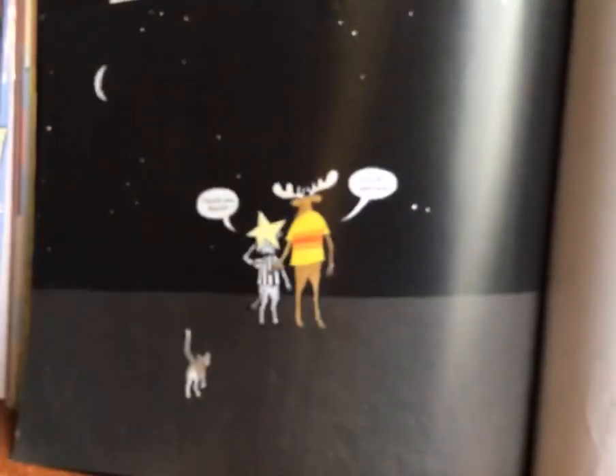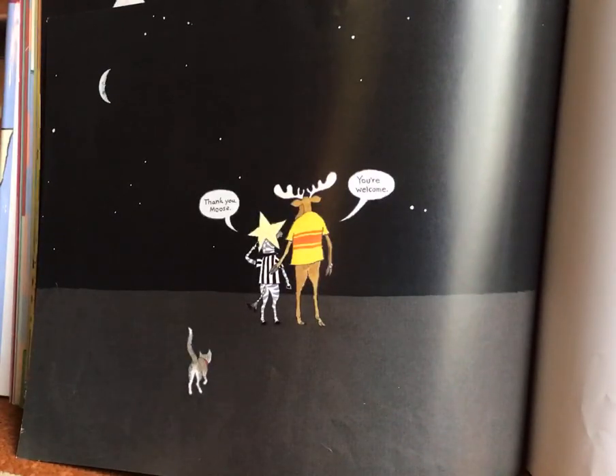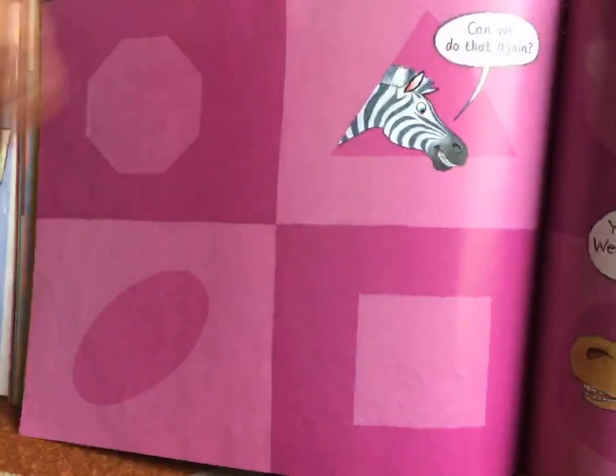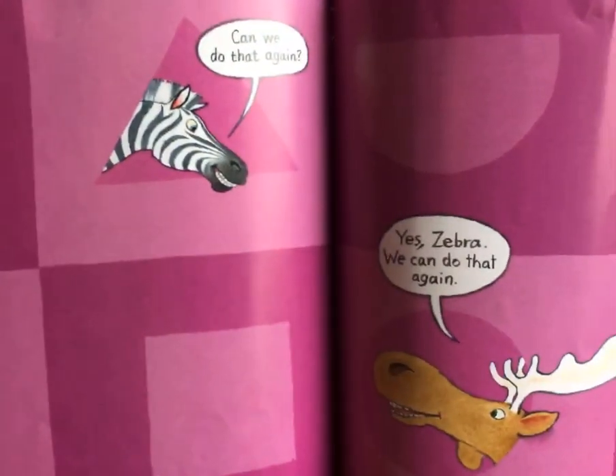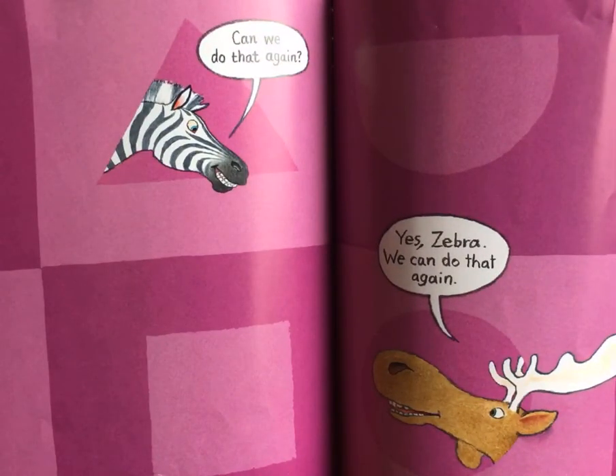I love this. Oh, and there's the end. Look at this last little picture here. Thank you, moose. You're welcome. Oh look, a little kitty cat's following them. They're good friends. All right, boys and girls. Here's another little bit they put at the end. Can we do that again? Yes, zebra, we can do that again.